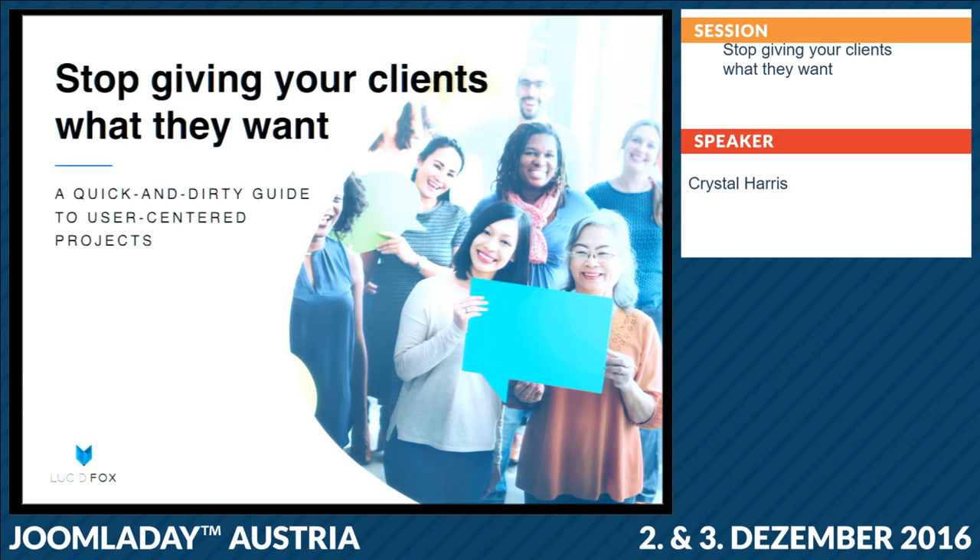I am going to be talking about user-centered projects and how to run a project so that it's focused on a user. This applies to whatever kind of project management style you do, whether it's Agile or Waterfall or any other kind of project management. It doesn't matter — this is more about the mindset.